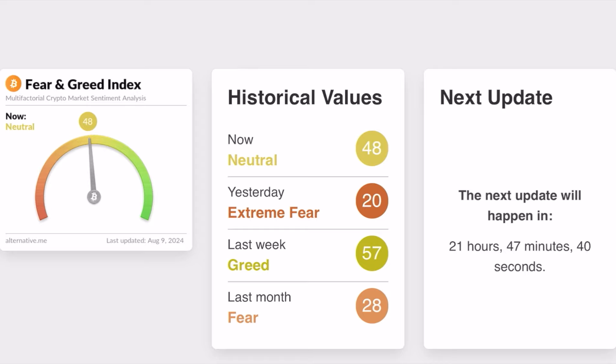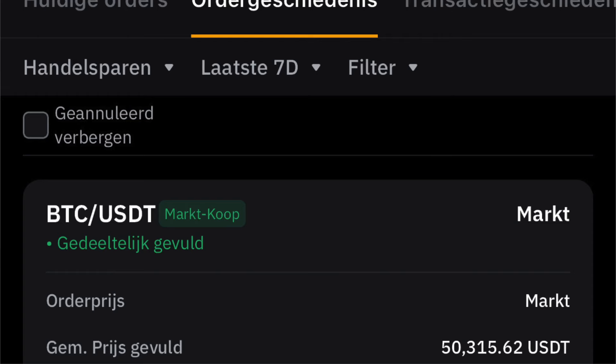Looking at the crypto fear and greed index, we're currently in neutral at 48 — fresh new data. As mentioned in previous videos, we were in extreme fear yesterday and the day before. Buying into extreme fear typically pays off nine out of ten times — you're literally buying the bottom or extremely close to it.